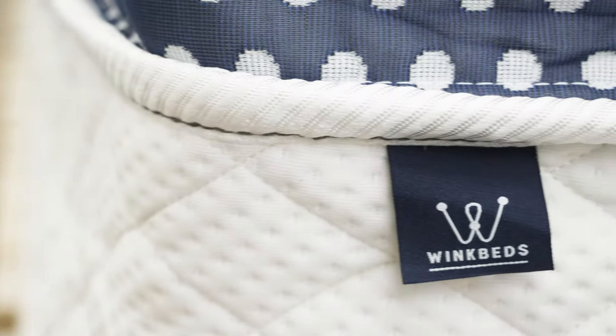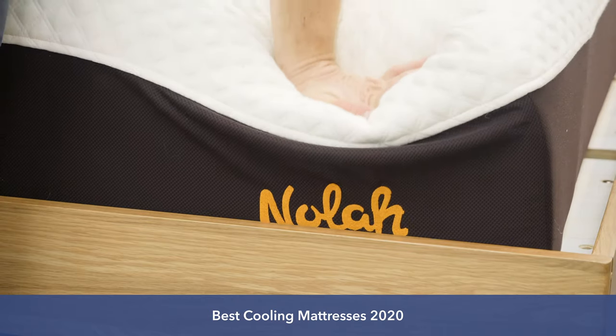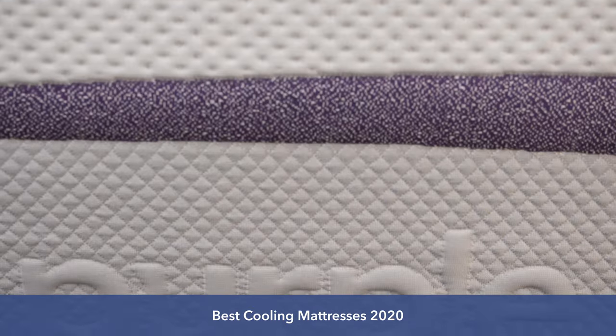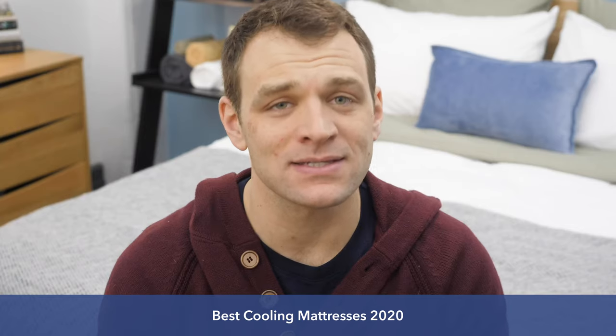What's up, everybody? I'm Logan from Sleepopolis. Today, I'll be counting down the best cooling mattresses. During the video, I'm going to give you a little bit of information on each of these beds and tell you why they made the list.